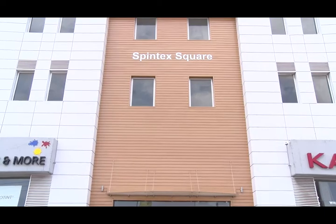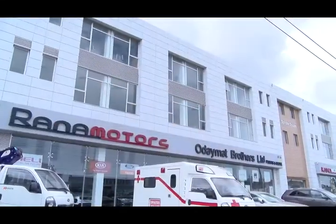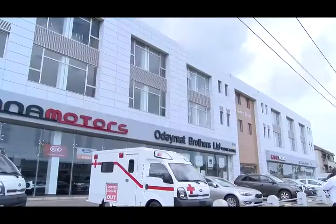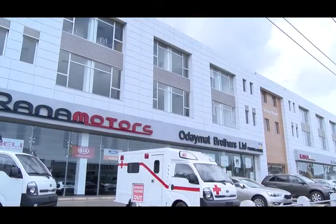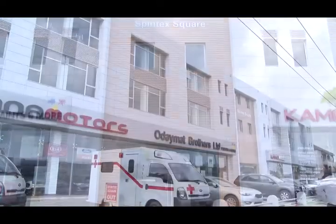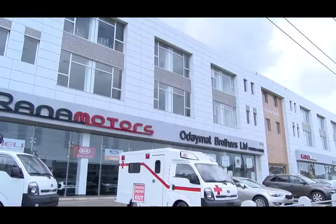Spintex Square, built in September 2016, consists of four showrooms, a workshop, a tire service center, and office spaces which are now available for rent. In part one, we met some of our Spintex Square tenants. Let's continue and meet the rest.